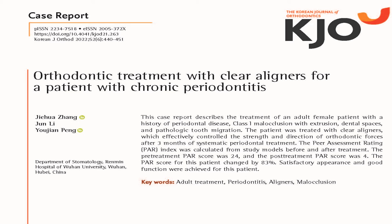Hello everyone. I'm Dr. Zhang from Renmin Hospital of Wuhan University. I will present a case study entitled orthodontic treatment with clear aligners for a patient with chronic periodontitis.